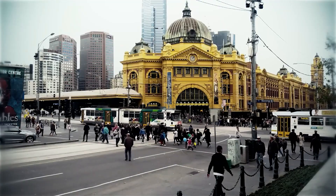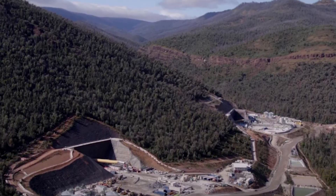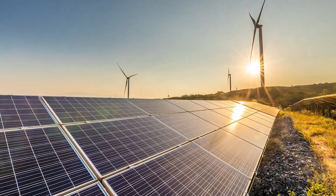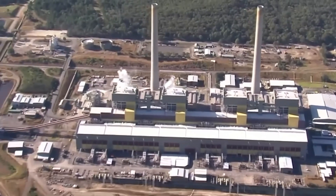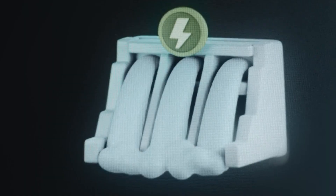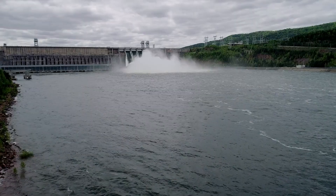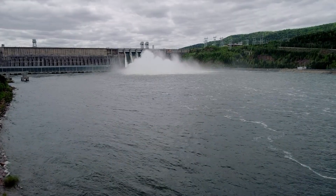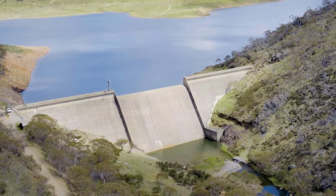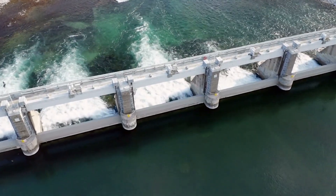But times have changed. Australia is facing a new energy crisis. Coal power plants are shutting down, cities are expanding, and renewable sources like solar and wind are producing more power than ever. Yet they only work when the sun shines or the wind blows. This creates a major problem: how do you store and supply clean energy 24/7? That's where Snowy Hydro 2.0 comes in, announced in 2017 by the Australian government and Snowy Hydro Limited, aiming to transform the old Snowy Scheme into a modern energy storage powerhouse capable of stabilizing the nation's future electricity grid.